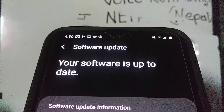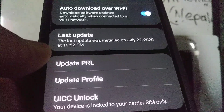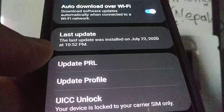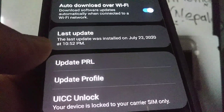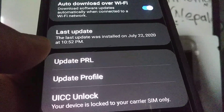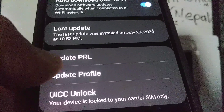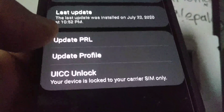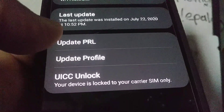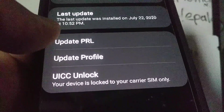You can also see Show History for the last update, and there's also Update PRL. You can do a PRL update — this is a Preferred Roaming List. In this case, this is a Boost Mobile phone, so Boost Mobile has contracts with other carriers to let their customers, when they travel outside of Boost coverage area, use roaming towers from other carriers. Nowadays carriers are changing a lot of contracts.